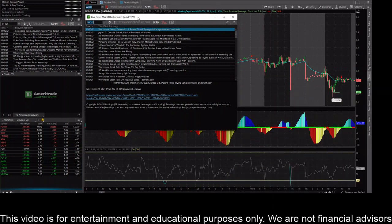Hey everybody, this is James with WSTrades.com. I want to provide an update here on ticker symbol WKHS, or Workhorse Group Inc.